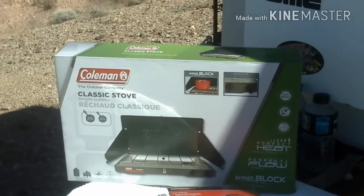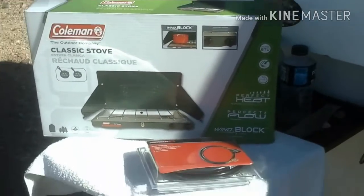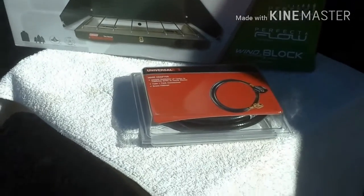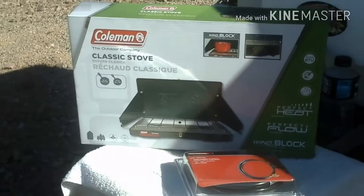We went ahead and picked up a two-burner — an extra 42 bucks we weren't expecting to spend — and just grabbed the adapter hose to go to the big tank. I guess we'll see how that works.